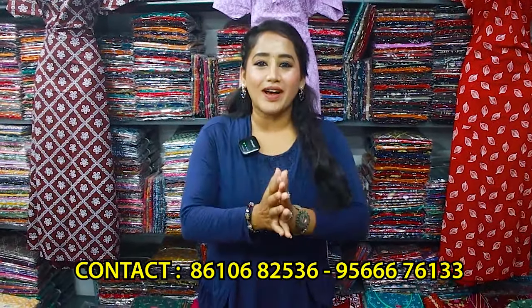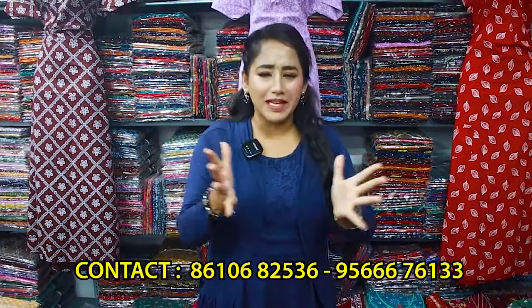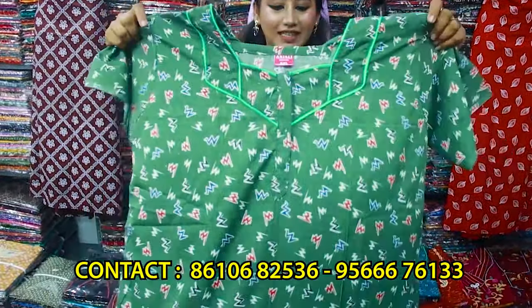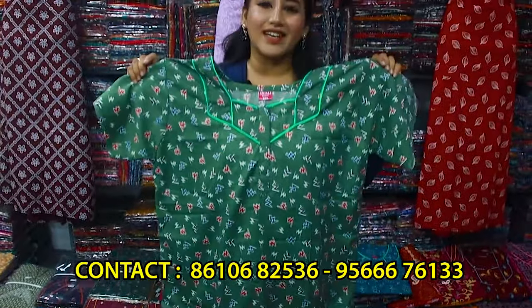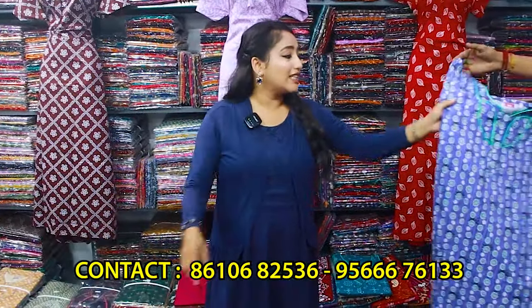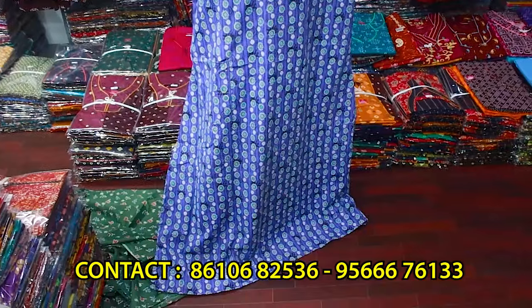If you are looking for a nice nighty collection in our shop, we are offering cheap and best quality. If you are looking for a nice model, this is the starting range. This is the quality of 90s — they are giving you quality zip materials. We have piping design, like piping and net quality or zip quality.